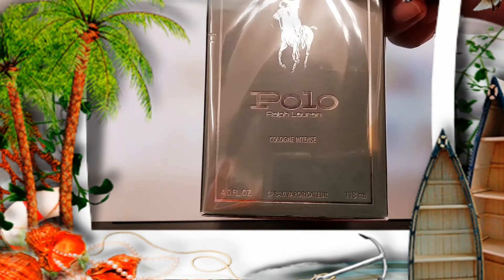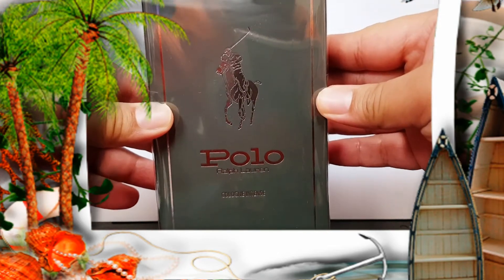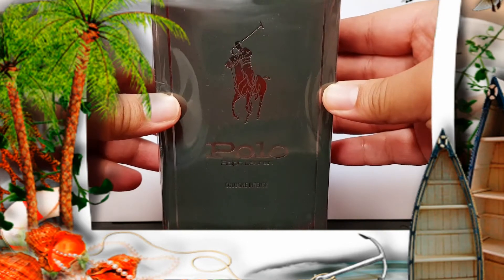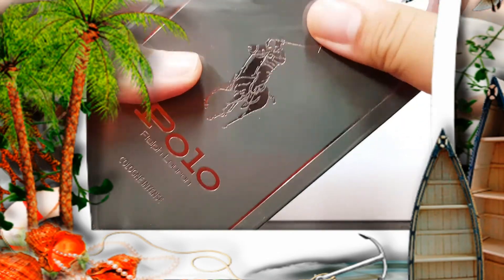This recently just came out this year and I'm just going to try it out, trying something new with this whole scene. This is the new Polo Cologne — just a standard packaging for Polo on the box.